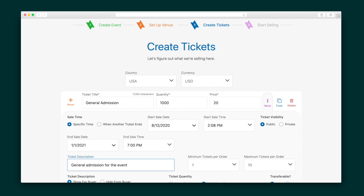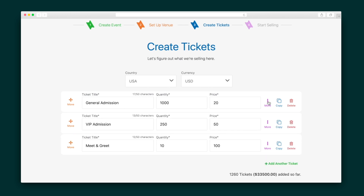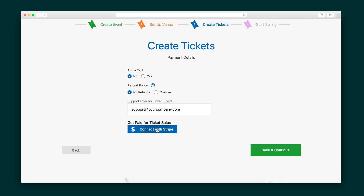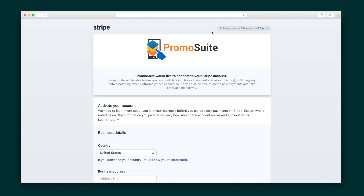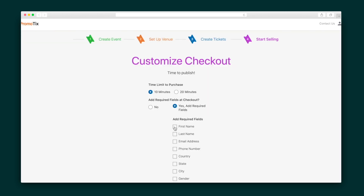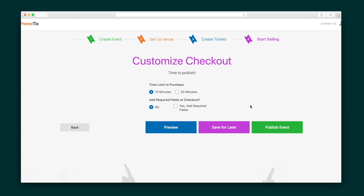Add quantities, prices, and ticket descriptions. Then opt to include tax, a refund policy, and support email for ticket buyers. Promotix works with Stripe for credit card processing, so connect your Stripe account to begin selling. I can add required fields for checkout and put a time limit on ticket purchases to create a sense of urgency and convert more sales.